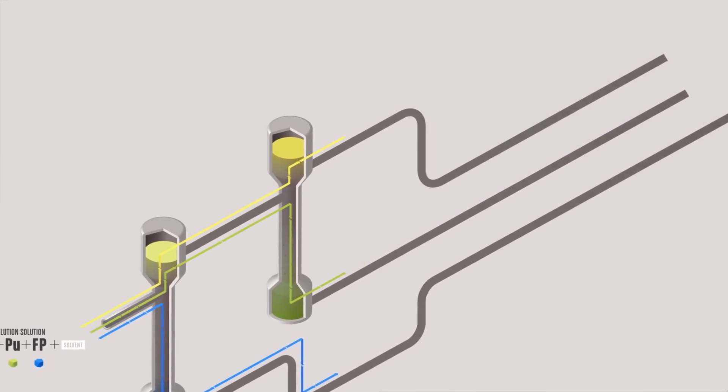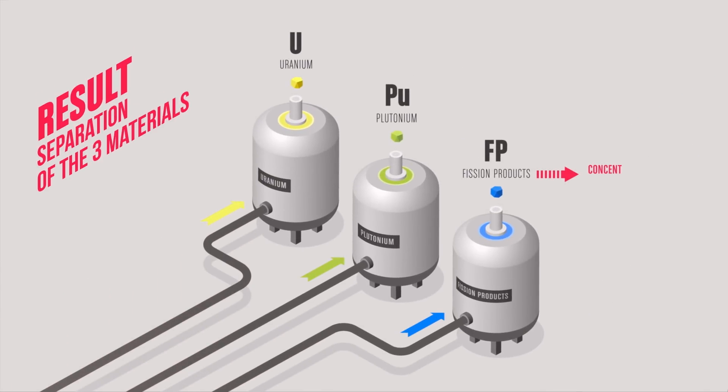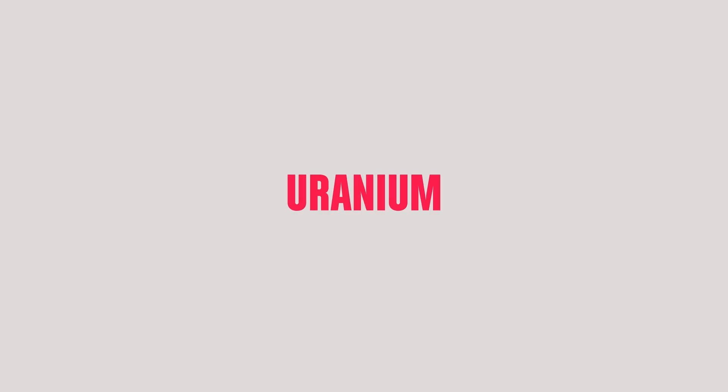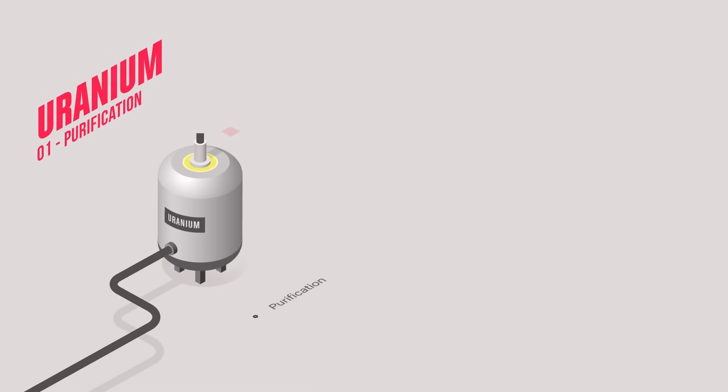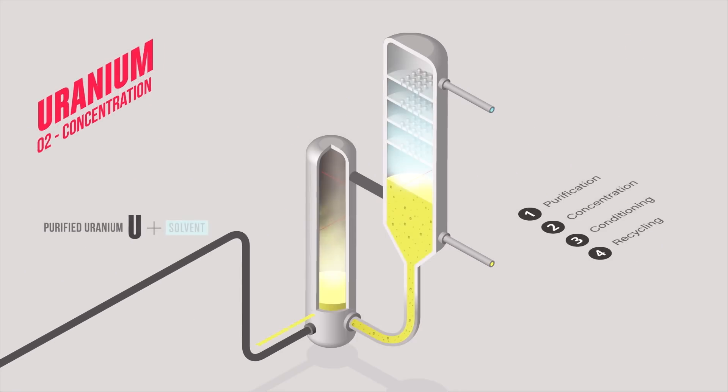At the end of the extraction cycles, three separated materials are obtained: the fission products, concentrated by evaporation; uranium, also concentrated by evaporation; and plutonium, which is transferred to its workshop for conditioning. The uranium is first purified — this involves removing the last traces of the fission products. Then it is concentrated in liquid form, called uranyl nitrate, to be recycled again in the fuel cycle.